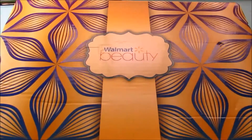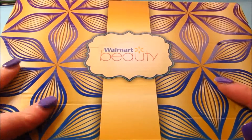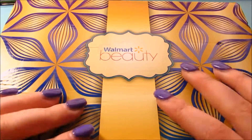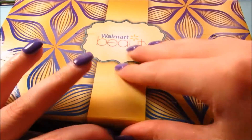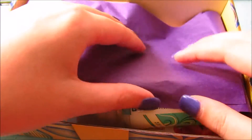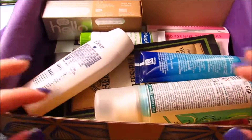This is my fall Walmart Beauty Box unboxing. I'm going to go ahead and get started. This box is only five dollars for a bunch of samples, so if you go to Walmart often I recommend this.